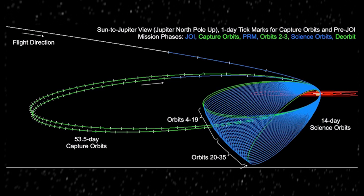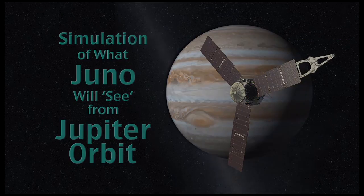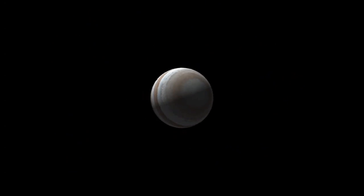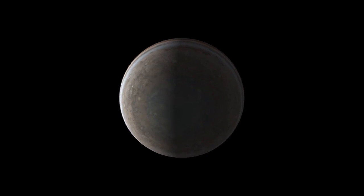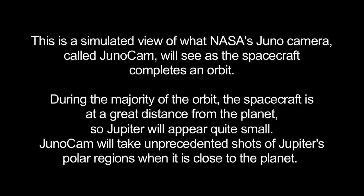They do about 32 of those orbits before they end the mission. This is a simulation of what it would look like if you were sitting on Juno. You spend most of your time far away from Jupiter — this is the 14-day orbit — and then you move back in and very quickly come from the North Pole over the equator, South Pole, and then move out again.